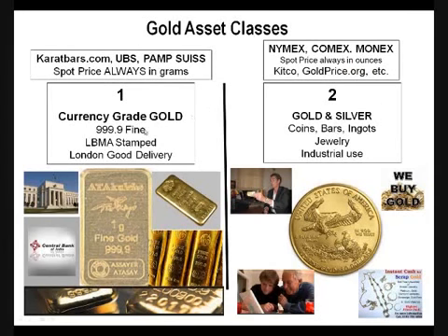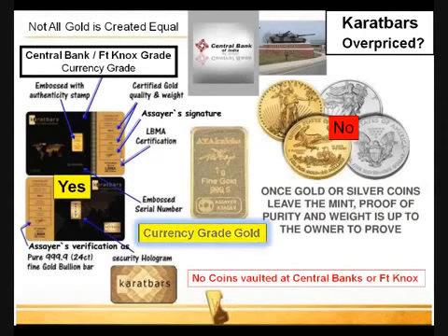Why is the market willing to pay more? Because currency-grade gold is always certified for purity and weight, it's got the LBMA stamp, and it's got the London Good Delivery quality behind it. It's the only form of gold used to settle debts by banks, central banks, regional banks, and even Fort Knox here in the United States. You won't find any gold coins vaulted at Fort Knox or any other central bank — only currency-grade, only 999.9. The market is willing to pay more for the certification, the certainty of purity and weight, and the smaller, more affordable gram weights rather than the large bars that very few can afford.